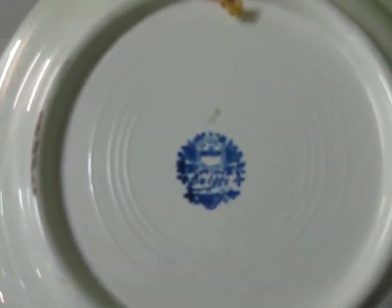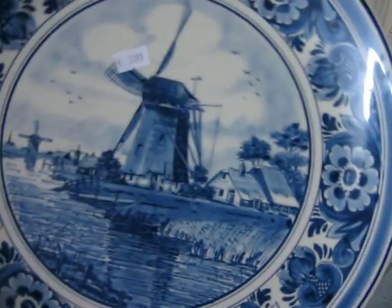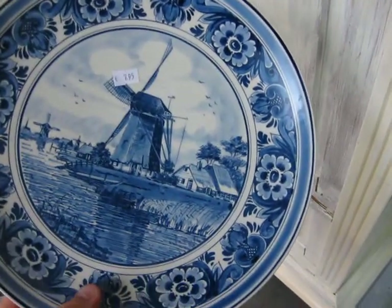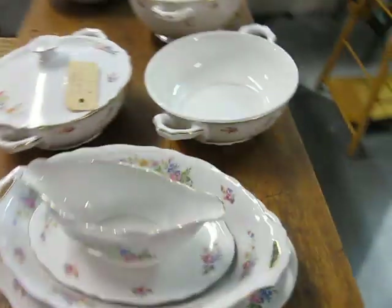More glassware. A museum-style display. There's also a computerbar — that's a good idea.